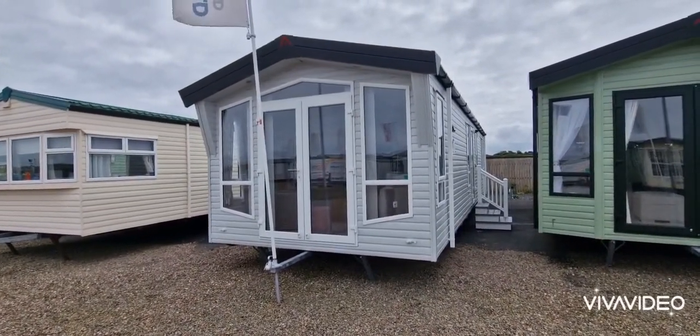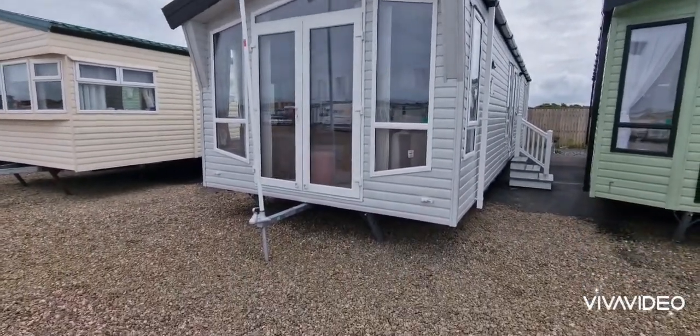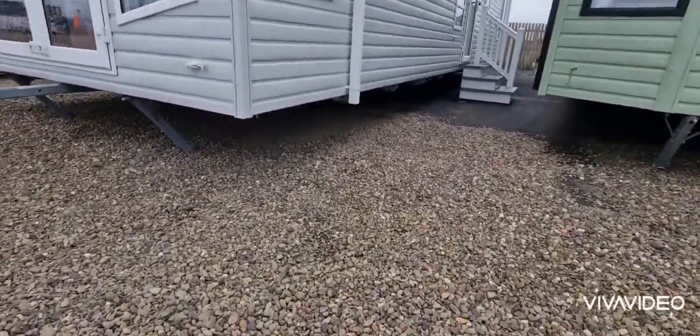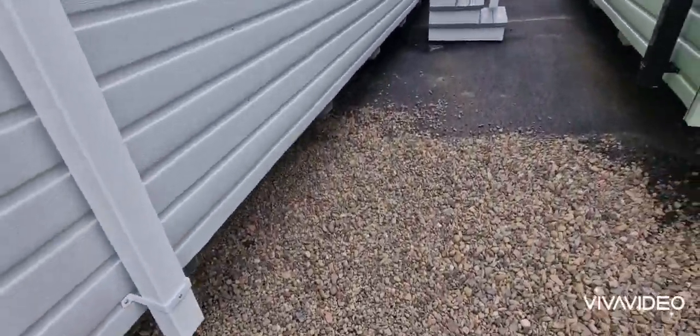So, Donna, this is the Atlas Status. You can see it's a lovely style in the front. Nice big front opening part of your doors. It's got the galvanized chassis on it - we'll just go underneath and have a wee look. Got the galvanized chassis on it. Lovely grey colour.